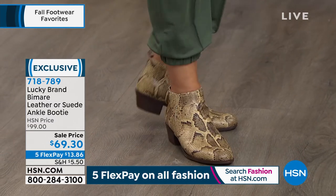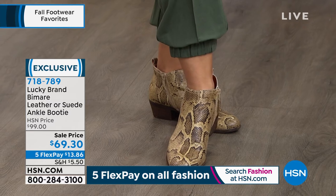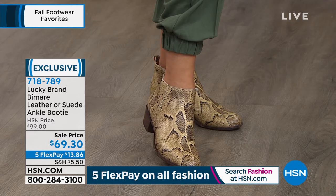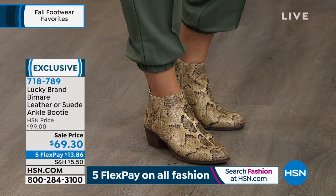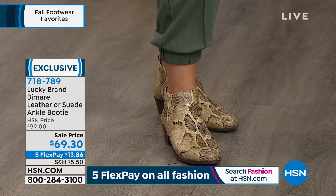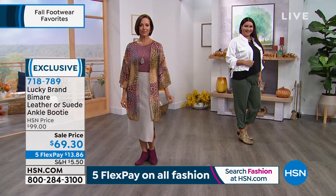At $69.30, we could not be more thrilled — it's so incredibly popular. Annette is showcasing the leather in a natural snake. In a boot anywhere else, you'd be spending hundreds and hundreds of dollars. That's exactly the look you have on these. And because it's part of our fall footwear favorites and our big fall fashion kickoff, it's five flex payments.